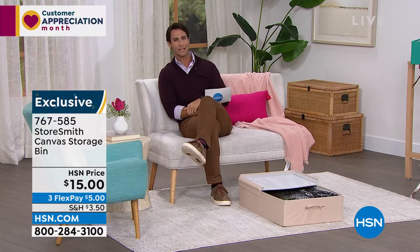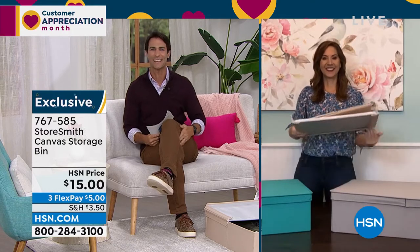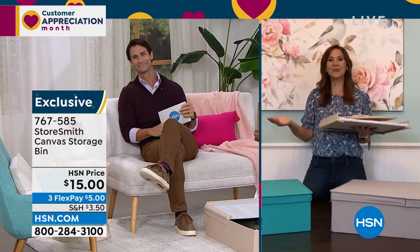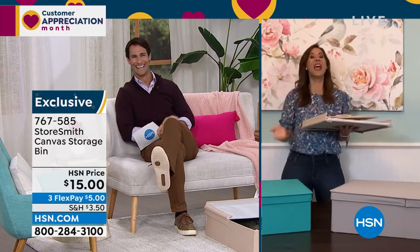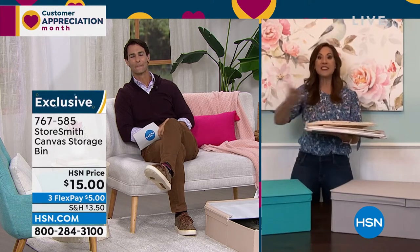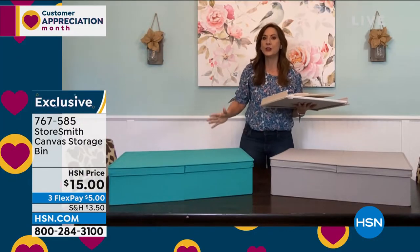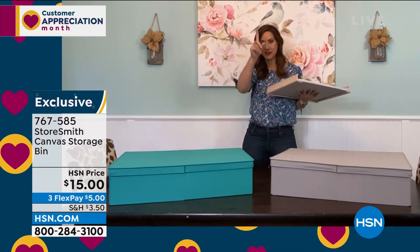I think about winter sweaters — where am I putting them for a few months? This is a great place. Our guest from StoreSmith is here the entire hour: Rebecca Wood. Good morning Rebecca! She's going to help you find the right item and give you great organization ideas. Rebecca: this is the debut — we have never aired this before. Wait until you see all the different bells and whistles.